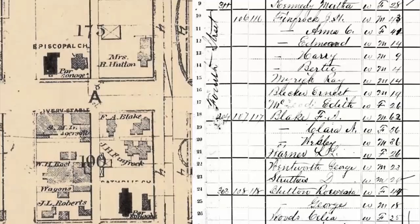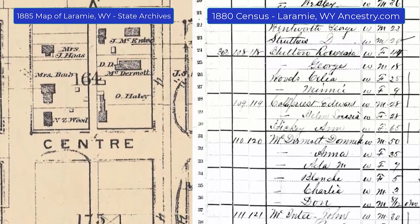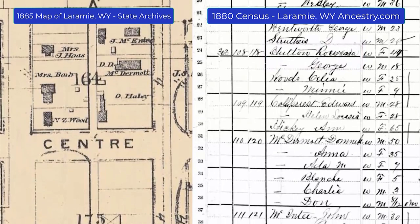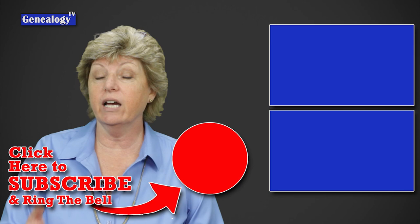One last thing: taking it back to the very first map I showed you in Laramie, Wyoming — on the left is that map, and on the right is a census record. I managed to take note of what was in the census record, and you can actually see that as the census taker was walking down the street, the names line up with what is on the map. I hope that was helpful — there's more information in the description box below.